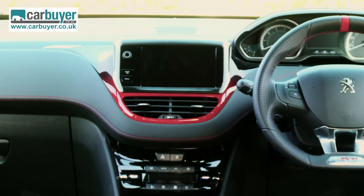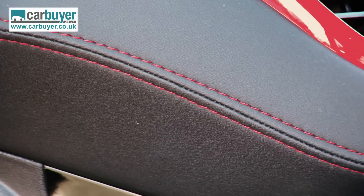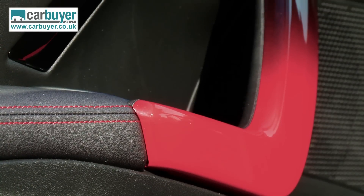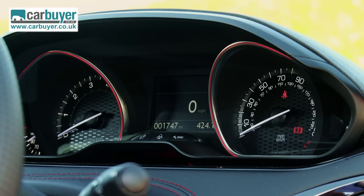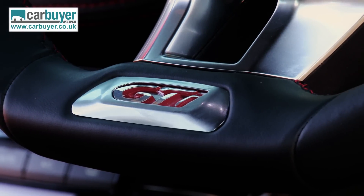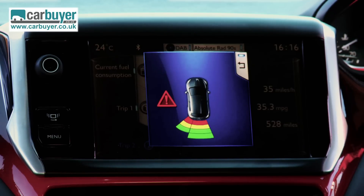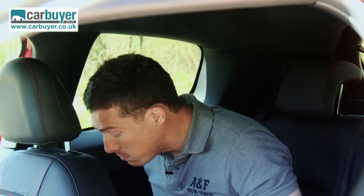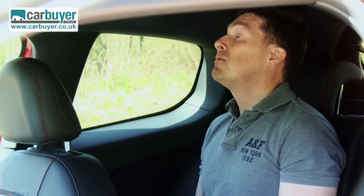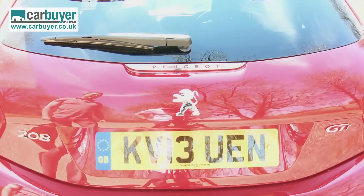Peugeot has spruced up the 208's already stylish interior too, with some sporty bits of red trim on the dash, on the door handles, and round the instrument dials. You also get a brushed aluminium gear stick, a smaller steering wheel, some body-hugging sport seats, plus a digital radio and reversing camera as standard. While the GTI is only a three-door, space in the back is still good, while the boot is quite practical for a small sporty car like this.